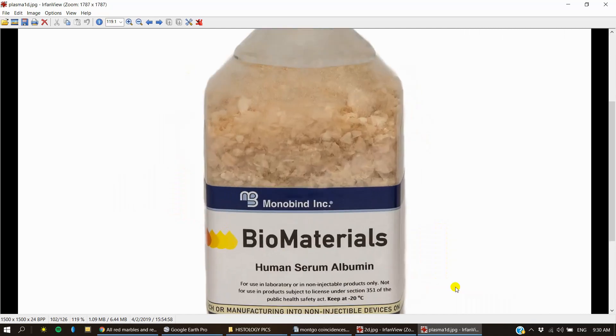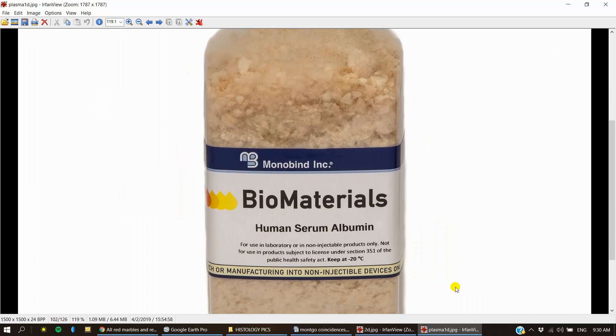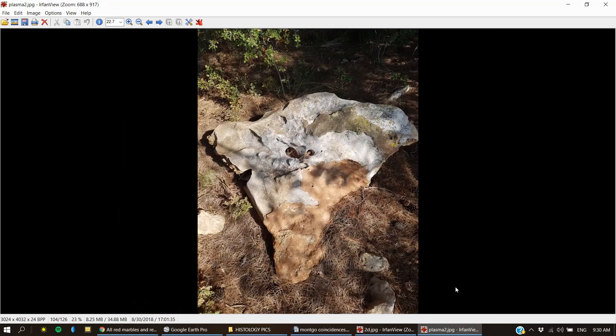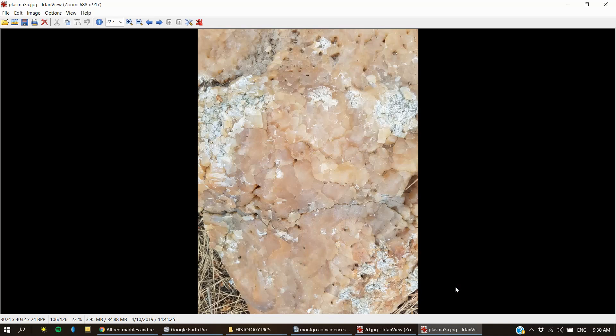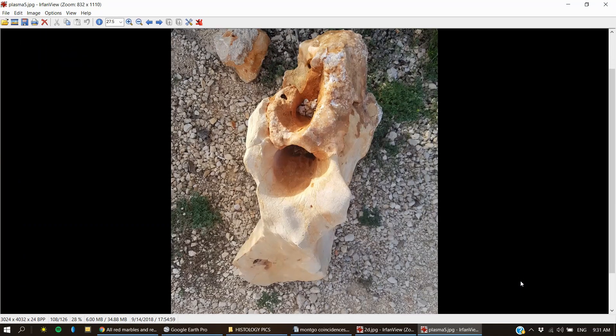This is what human albumin looks like when all the water is removed. So this is what albumin looks like under a microscope. Now take a look at this — does that look familiar? This is a crystalline structure and it's found all over the plateau.